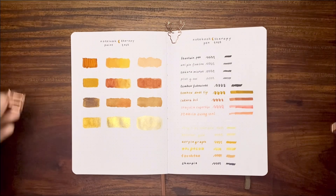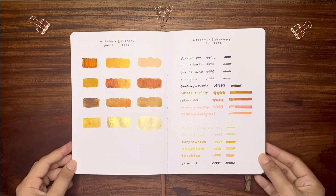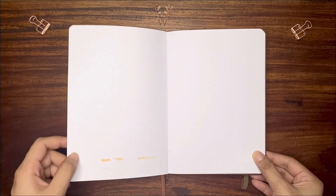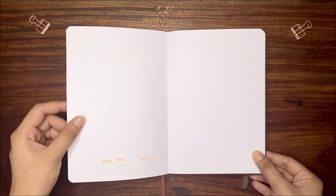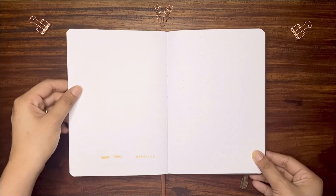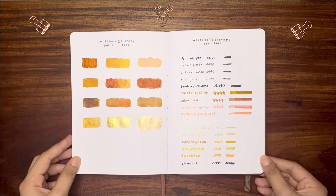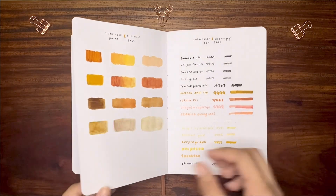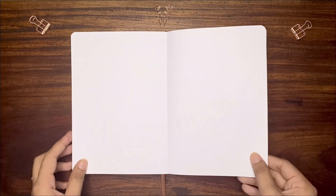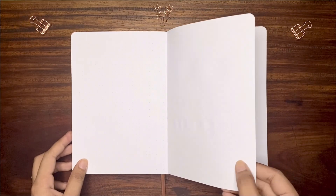And with that, it's the moment of truth — let's see if there are ghosting or bleeding on the other side of the pages. For the pen test, the alcohol-based markers are the only ones that bled, which is expected. But to my surprise, the Sharpie bled just a little. There was no ghosting for the rest of the pens I used. As for the paint test, there were no bleeding or ghosting — there was only buckling on the areas where I used a lot of water.